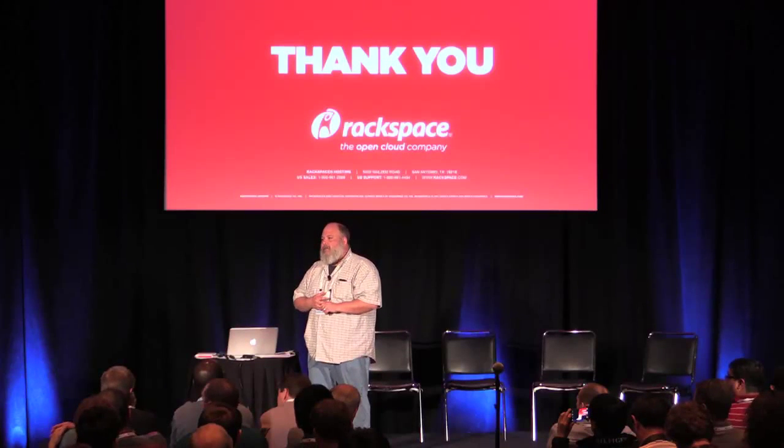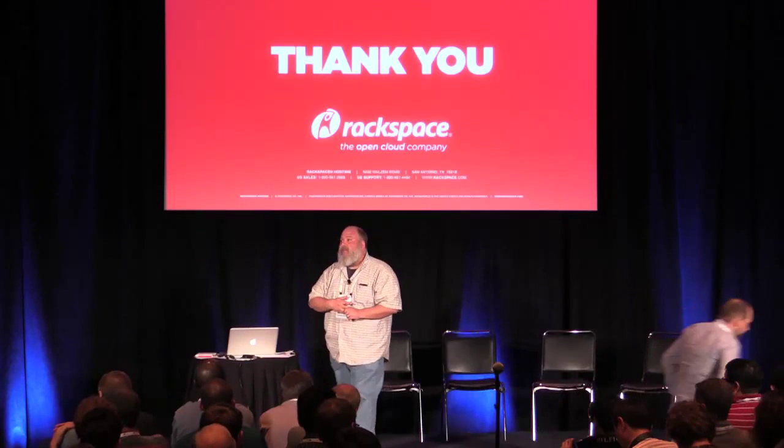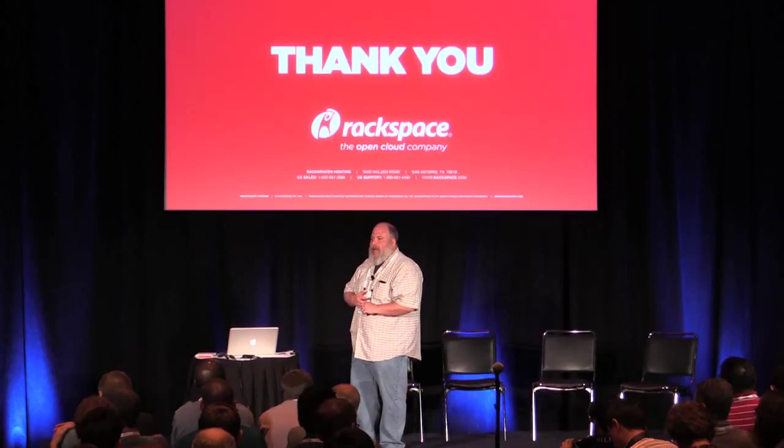Audience question about HEAT alarming — have we tested it on our cloud? No, I've used it on DevStack but I haven't tested it on our cloud yet.